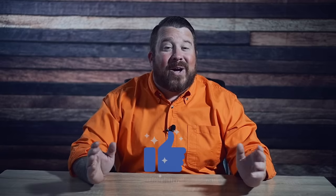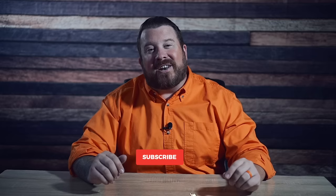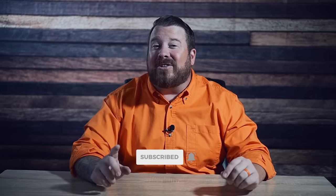If you enjoy the video, it would mean a lot to us if you gave it a like, subscribed to the channel, and hit that notification bell so you'll get a notification each time we upload new content.